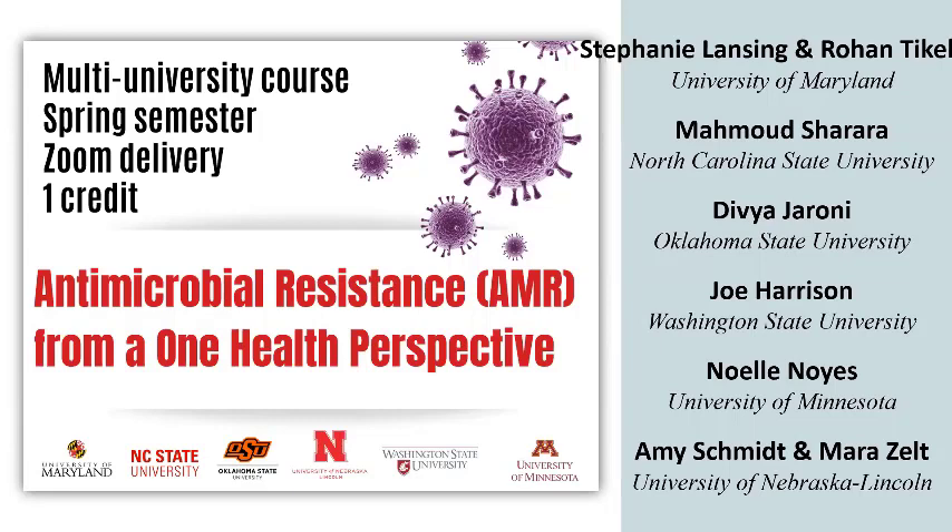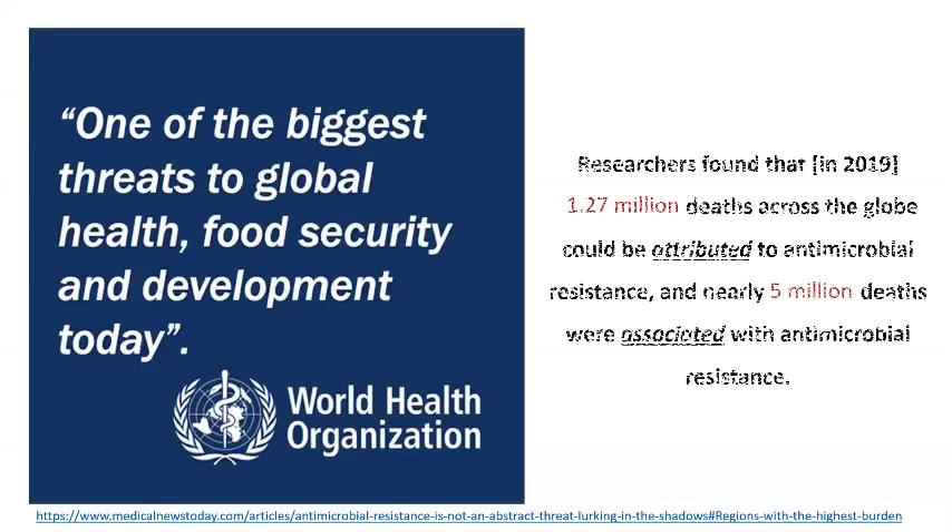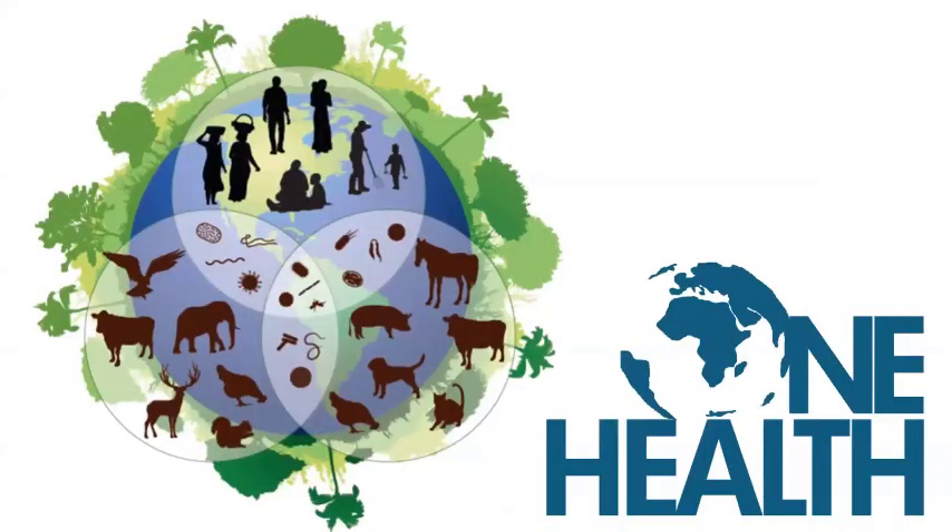When we teach it for the one hour every week, everybody from all these universities is on Zoom at the same time, getting to interact with each other. The outreach component of this comes from recognizing that this is an interdisciplinary issue — what most people would call a wicked problem. The One Health idea — the interaction among people, the environment, and animals — is why we really wanted to bring together students not only from different universities but from different disciplines.